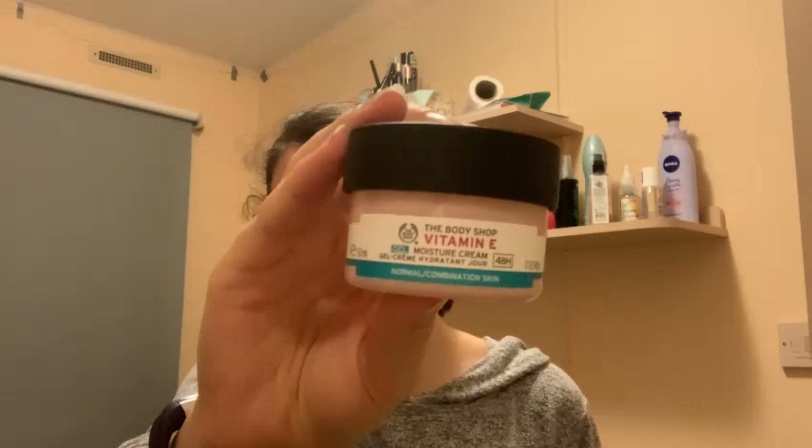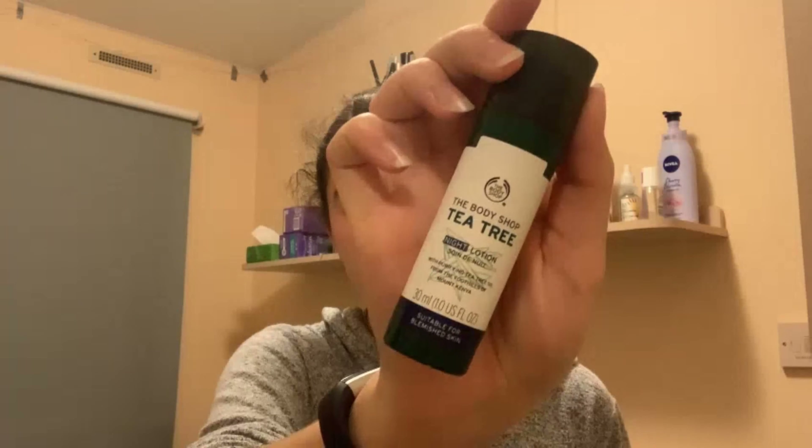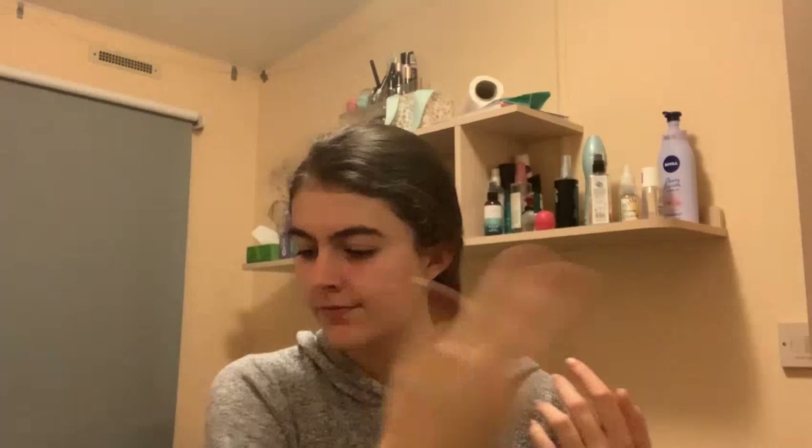I will then finish my skincare routine. I will use the Tea Tree Pore Minimiser from the Body Shop, the Body Shop Vitamin E Gel Moisture Cream as my moisturiser, and finally the Body Shop Tea Tree Night Lotion.